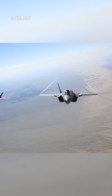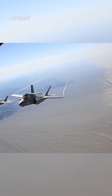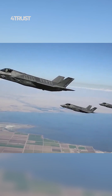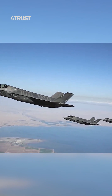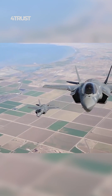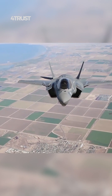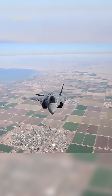The F-35 places a significant emphasis on stealth technology and the ability to operate in highly contested environments. Achieving high levels of stealth often requires design trade-offs, including sacrificing some speed. Stealth features, such as the shape of the aircraft and the internal weapon bays, can reduce an aircraft's top speed.